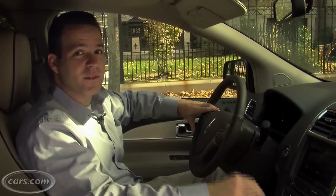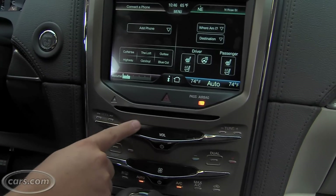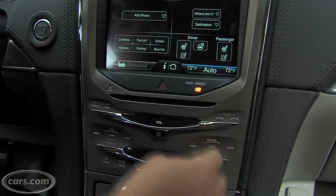Lincoln's big selling point for the MKX is what they call My Lincoln Touch. It's an all-new entertainment system and display for the gauges, which they think is a showstopper, but I had some real issues with it.